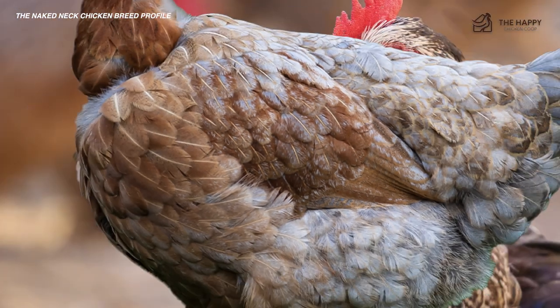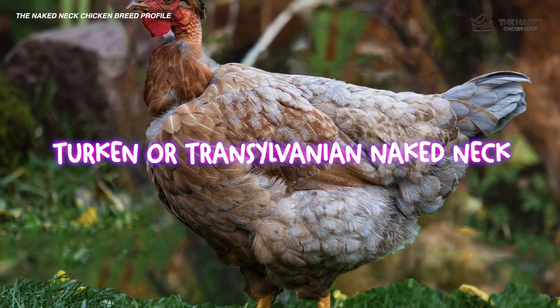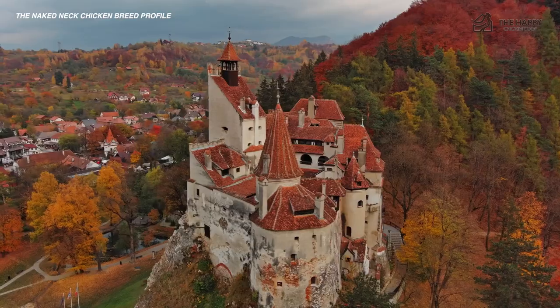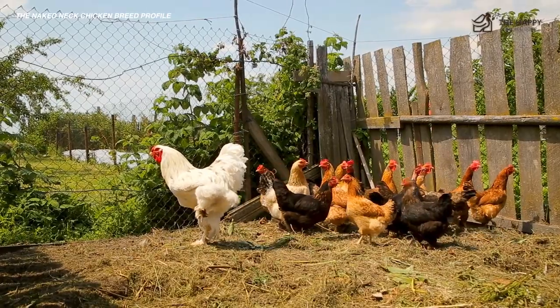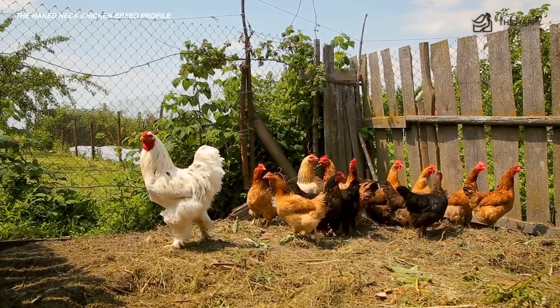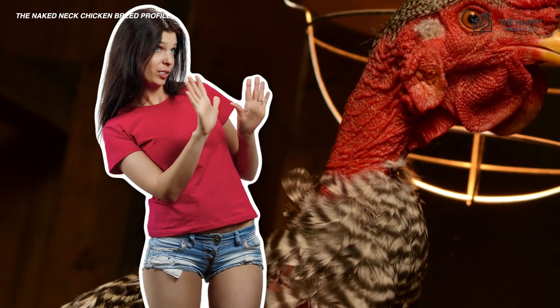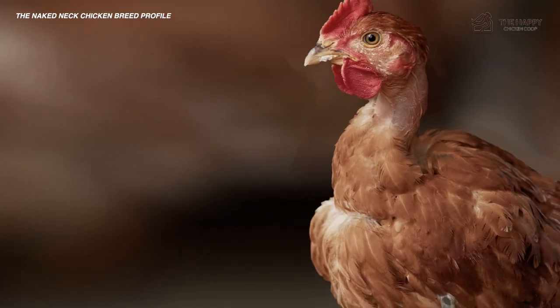The naked neck, otherwise known as the turkin or Transylvanian naked neck, originates from Romania and even more specifically Transylvania. So if you want to add a little strange to your backyard flock, then the naked neck is going to be your next chicken. Don't let their bizarre feathering turn you off, because this chicken has plenty to offer a loving chicken tender — no pun intended. Well, maybe.